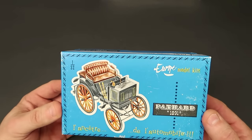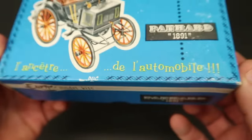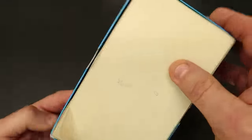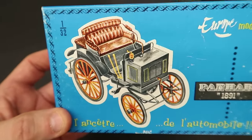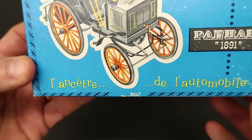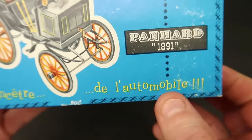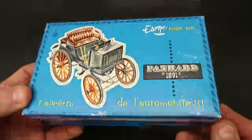Sticking with the Europe Model Kits theme, I got this - and this is the only one of these I've got. These are kind of pricey for such a small box. It's an 1891 Panhard, also made in France. The instructions and everything in it are in French. I love these - they almost look like horse and buggy without the horse. Maybe it says the first automobile - was the Panhard the first automobile? I don't know, but 1891, that's going way back. Pretty cool.